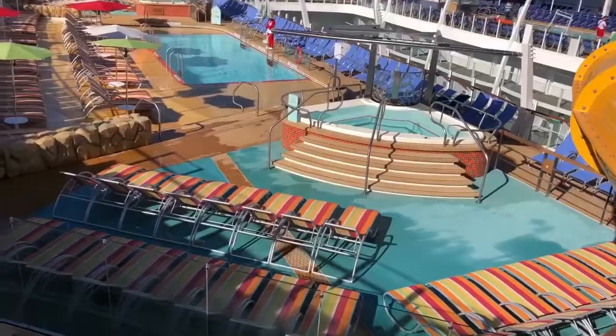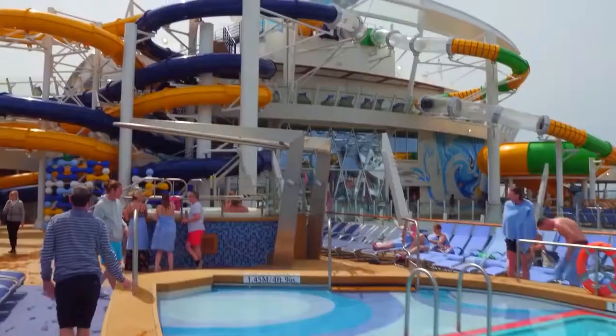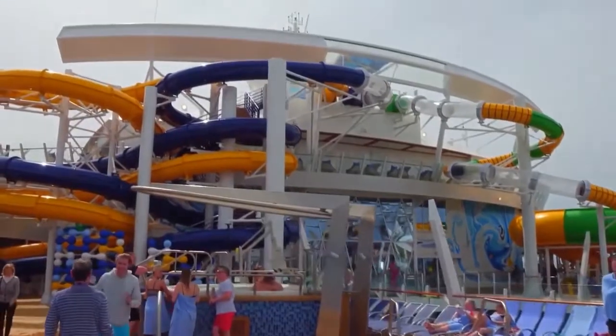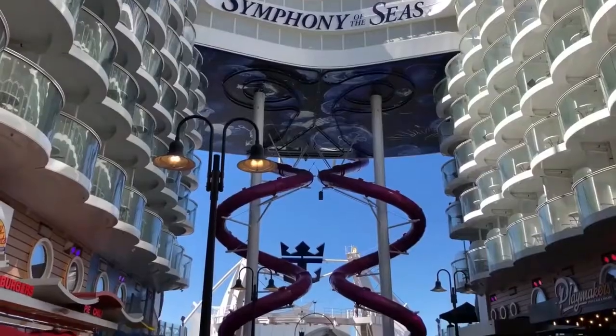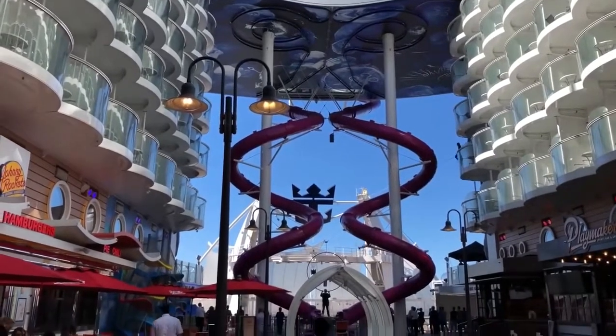Her guests can indulge themselves in activities like ice skating, a children's water park, a 10-deck high zip line, an outdoor aquatic theatre, rock climbing walls, and a theatre with capacity to seat 1,400 guests.